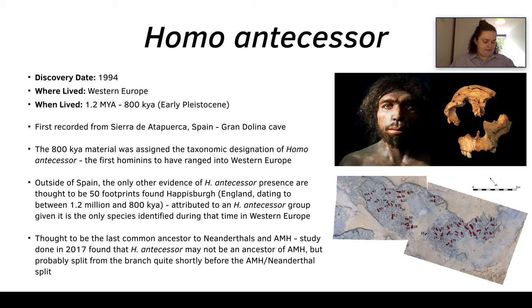So now we move on to Homo antecessor. Homo antecessor was first found in 1994 and is primarily known from Western Europe. They lived around 1.2 million to 800,000 years ago during the early Pleistocene. They are first known from the Sierra de Atapuerca in Spain, in the Gran Dolina cave.